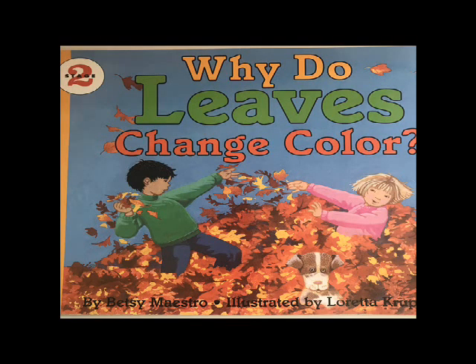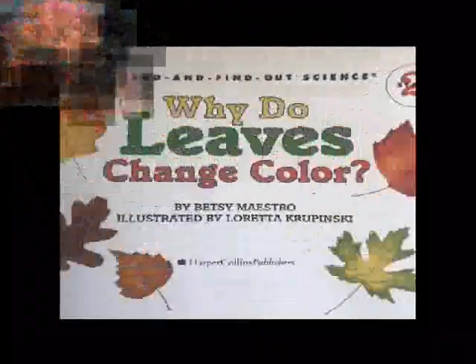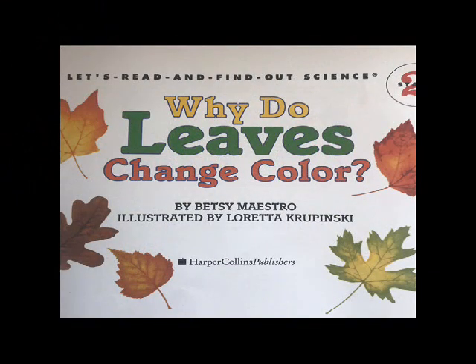Why do leaves change color? By Betsy Maestro, illustrated by Loretta Krabunski, and published by HarperCollins Publishing Company.